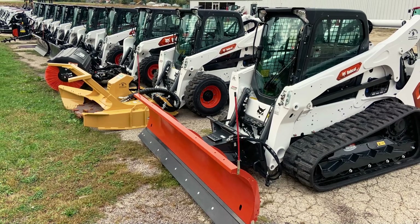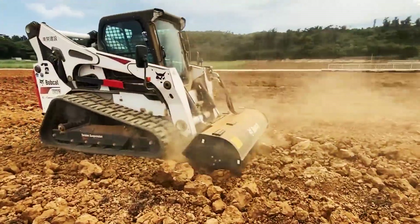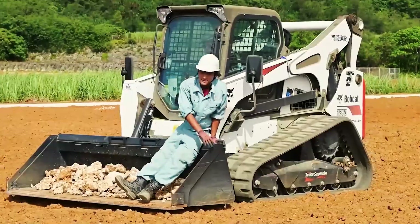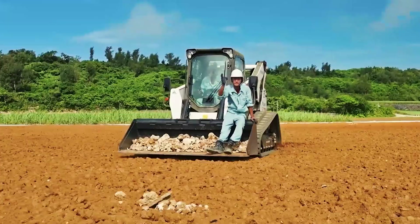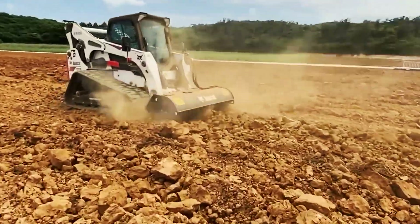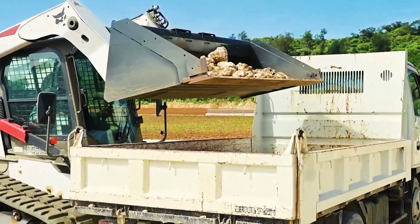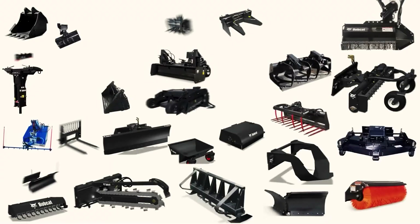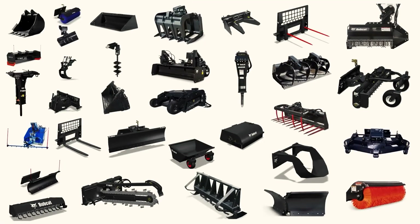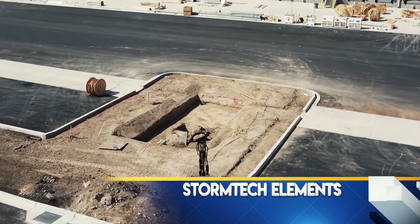In grading, Bobcat machines ensure even surfaces and proper drainage, improving safety and productivity. With user-friendly designs and advanced safety features, Bobcat machines prioritize operator confidence, reducing the risk of accidents. As a preferred option on construction sites, Bobcat machines ensure timely and secure project completion, highlighting their indispensable role in the construction industry.